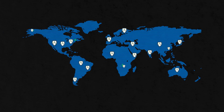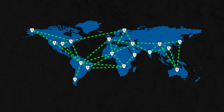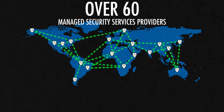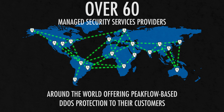In addition to protecting your own infrastructure and services from threats, the Peakflow solution is the ideal platform for delivering DDoS protection services to your customers. In fact, today there are over 60 managed security services providers around the world who offer DDoS protection services to their customers powered by the Peakflow solution.